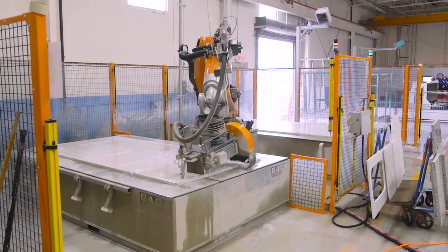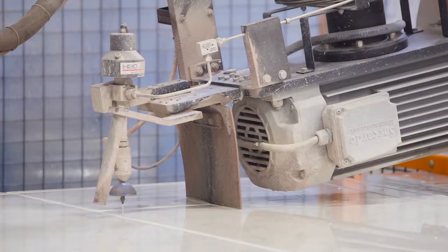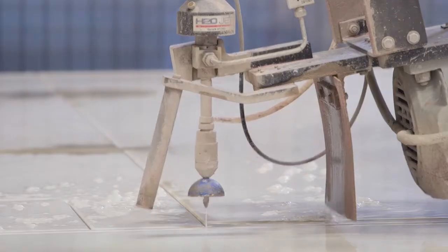The H2OWJet has been phenomenal. It's been running 24/7, or as long as we need it to be. So it's been very, very dependable.